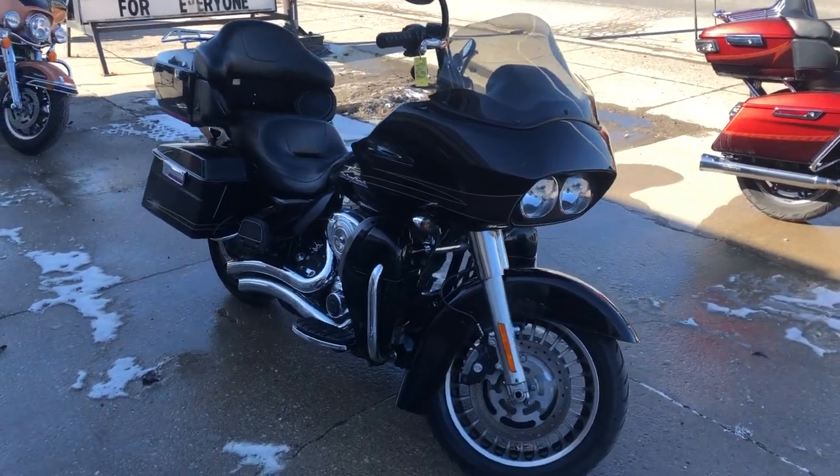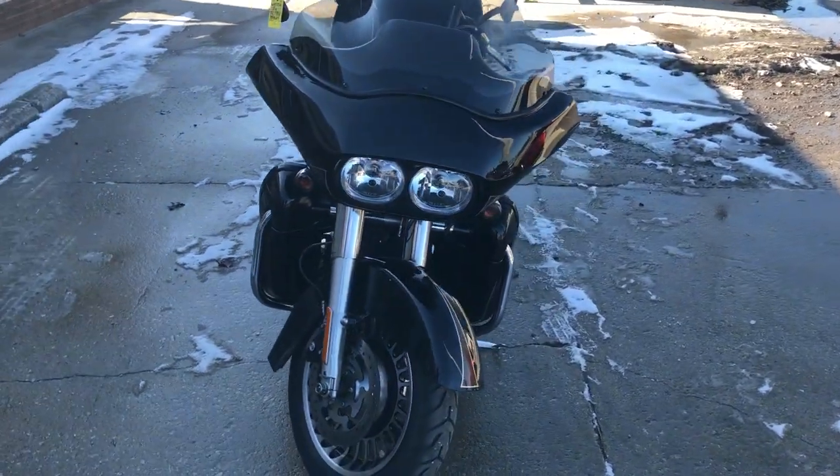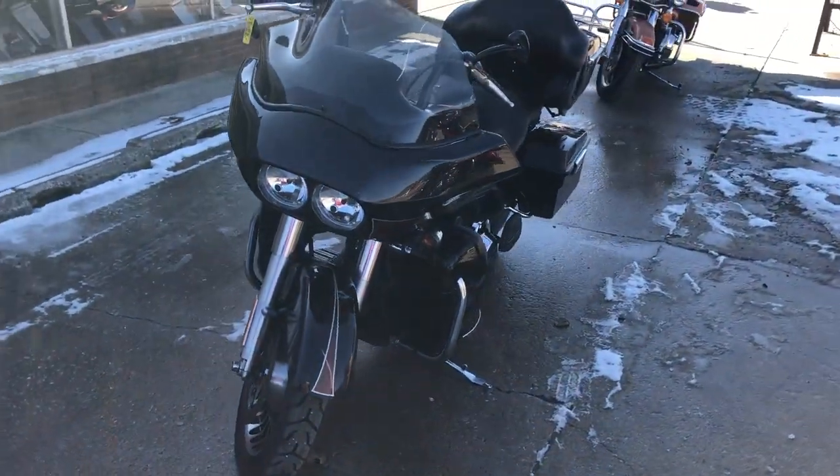Hey guys, ApprovalPowerSports.com here. I'm doing some videos on some stuff that just came in. We've got spring weather here this week, so get out and ride.